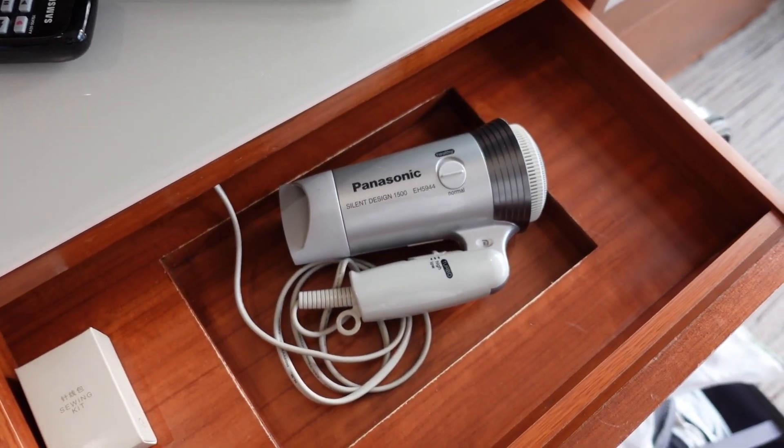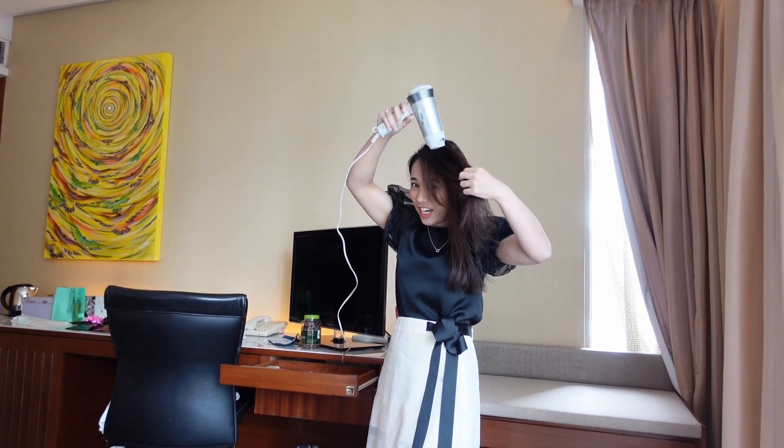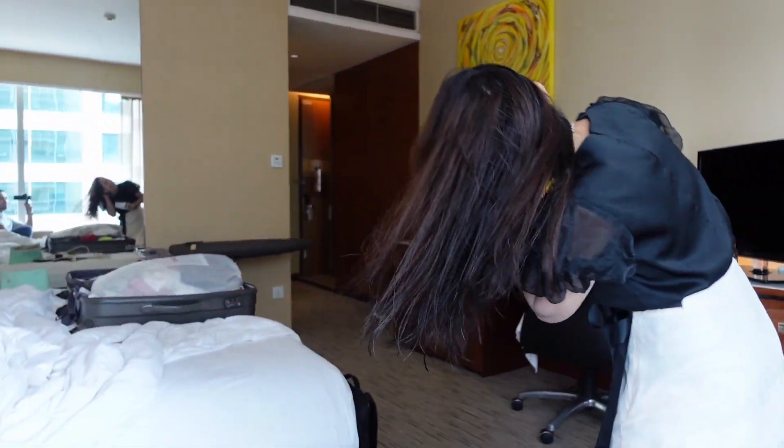The room comes with a hairdryer, but there's one problem — you don't have a mirror near the hairdryer. The curtains also bleed light around the edges, which means the mornings aren't as dark as we'd like them to be.